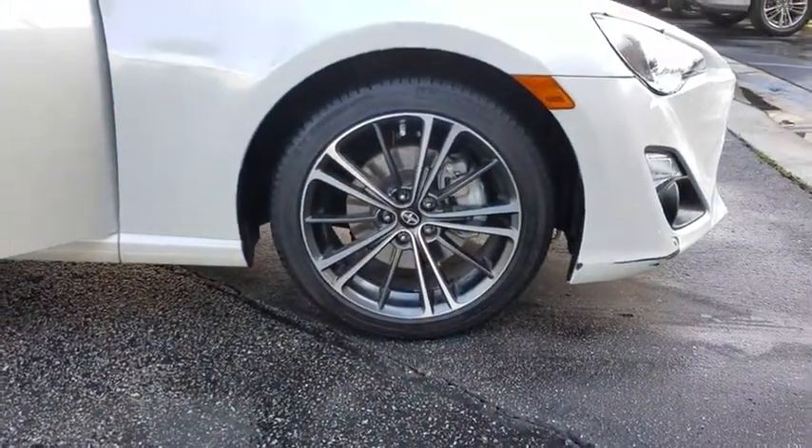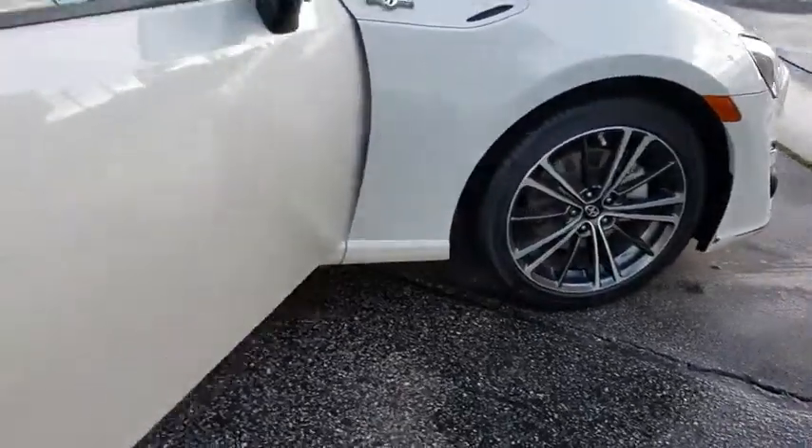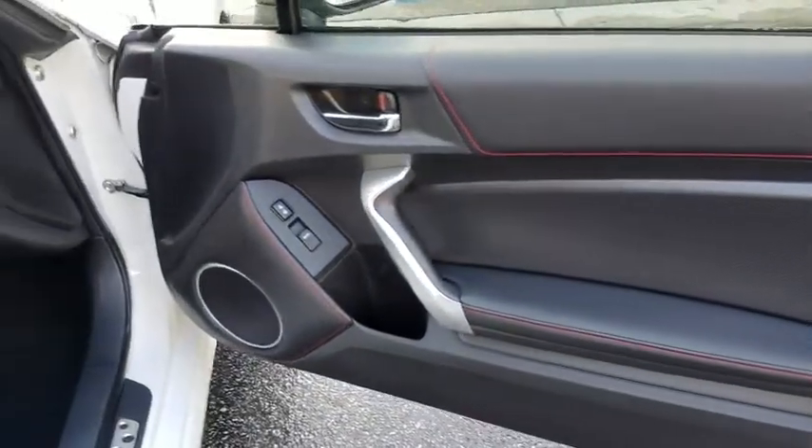Anti-lock braking system, traction control, keyless entry, stability control, backup camera, leather-wrapped steering wheel, Bluetooth, power steering, adjustable steering wheel, cruise control.